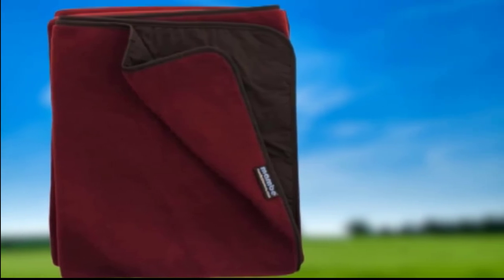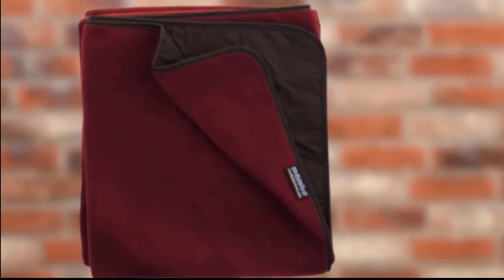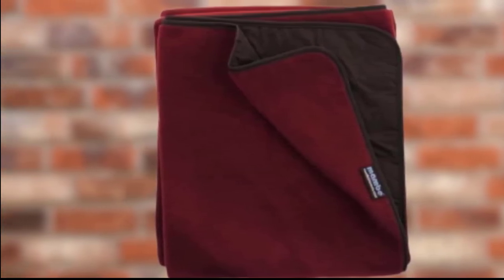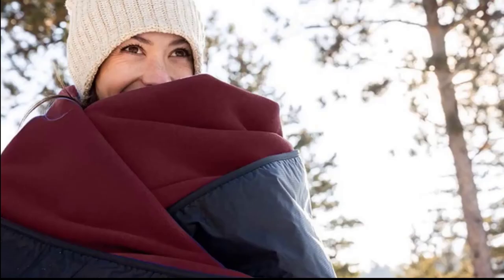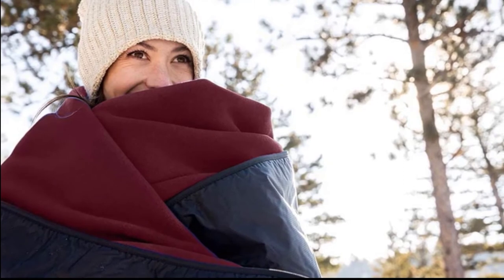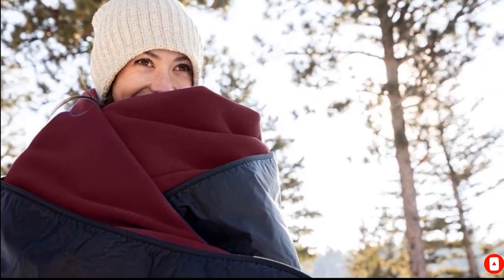No matter what nature throws at you, the survival blanket will be able to endure. Although this model is a bit bulky, you are provided with a special stuff sack to carry it in. Keeping this survival blanket clean will be easy as it is fully machine-washable and designed to dry quickly. It also comes in a cool range of colors to suit everyone's taste.